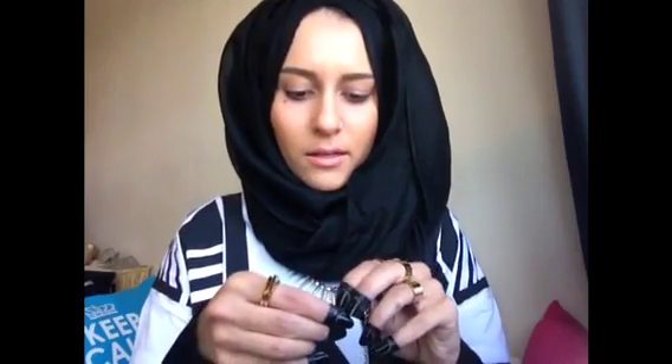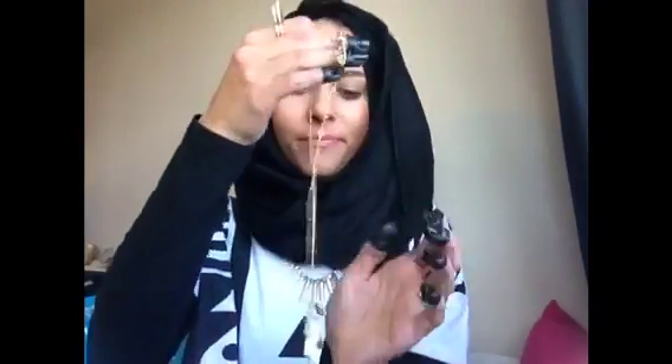I also got a Betsy Johnson necklace — I've shown you guys one of my Betsy Johnson necklaces before but unfortunately it broke, so this one is perfect. Check it out — it's a little polar bear angel with wings and a halo. I love the length of it — it's not too short, just enough to stick out of the scarf and be seen. This is definitely the cutest sentimental gift because the person who gave it to me — it's meant to be them. They look like a polar bear!